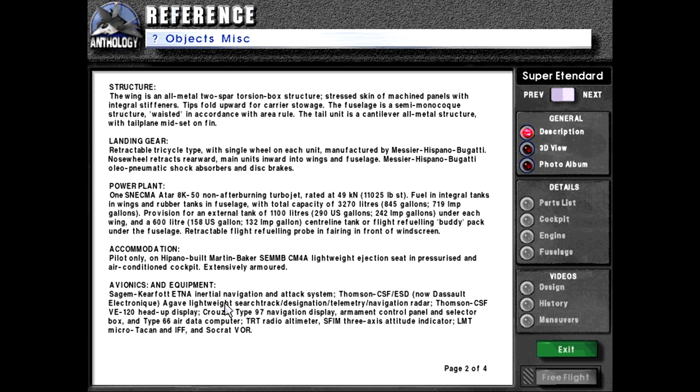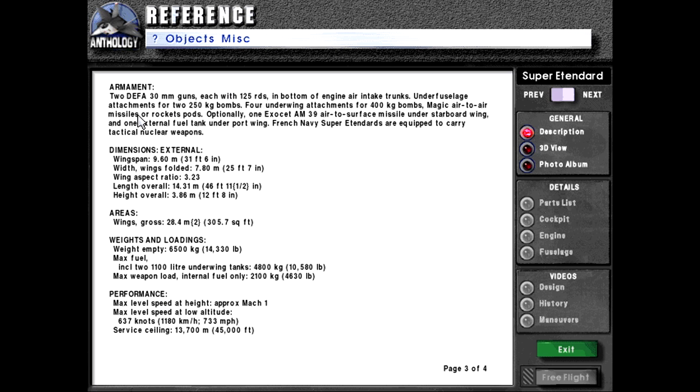Avionics and equipment: Sagem Kearfott ETNA Inertial Navigation and Attack System. Thomson-CSF ESD, now Dassault Electronique, Agave lightweight search, track, designation and telemetry navigation radar. Thomson-CSF VE-120 head-up display. Crouzet type 97 navigation display, armament control panel and selector box, and type 66 air data computer. TRT radio altimeter, SFIM three-axis attitude indicator, LMT micro-TACAN and IFF with SOCRAT VOR.